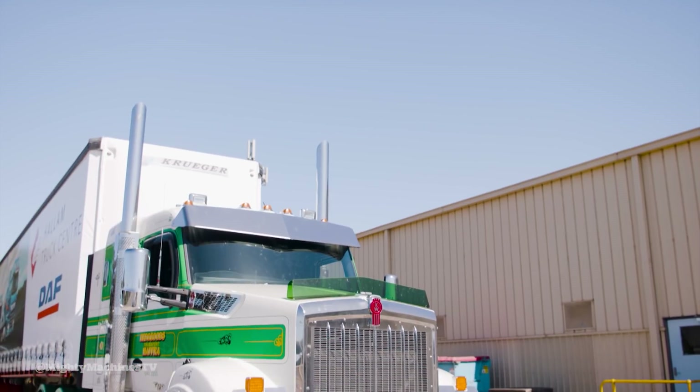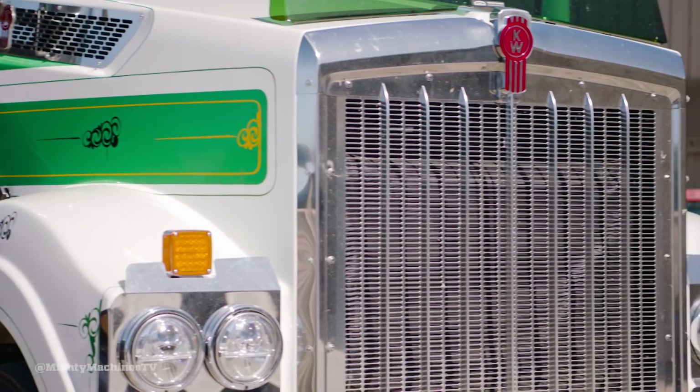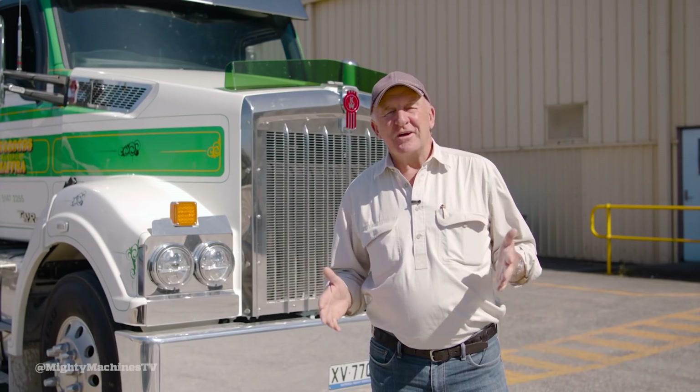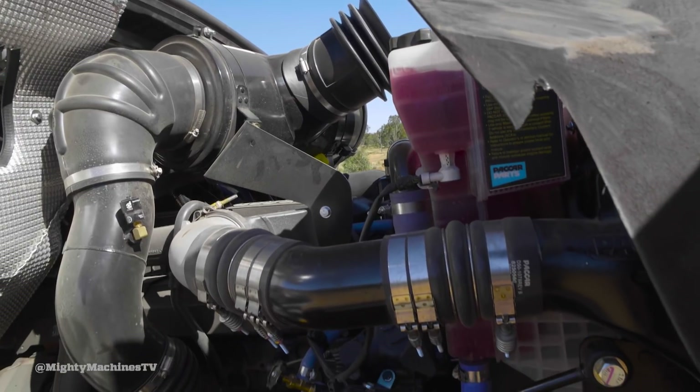Like the 410, the T410 SAR has the MX13 driveline — it's an MX13 510 horsepower, coupled to the PACCAR 12-speed transmission. One of the difficult things for the MX has always been perception, because when people buy a Kenworth they traditionally also buy a Cummins engine. There is no Cummins option, like the 410.